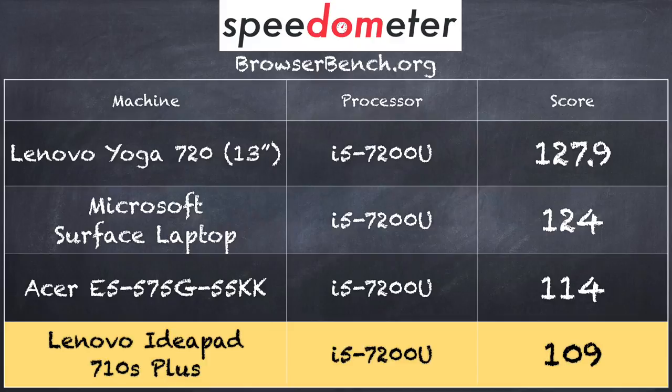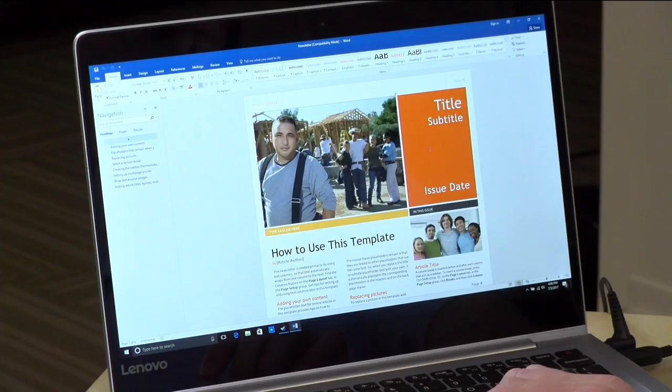That score of 109 puts it below other laptops running this same i5 processor, including Lenovo's Yoga 720 and the Microsoft Surface Laptop. The reason this one is a little slower is that it's running with single-channel memory, whereas those other laptops have RAM configured in dual channels, allowing data to move in and out of the processor faster. You may not notice it in everyday use, but there is a definite performance difference on this benchmark compared to others running the same chip.